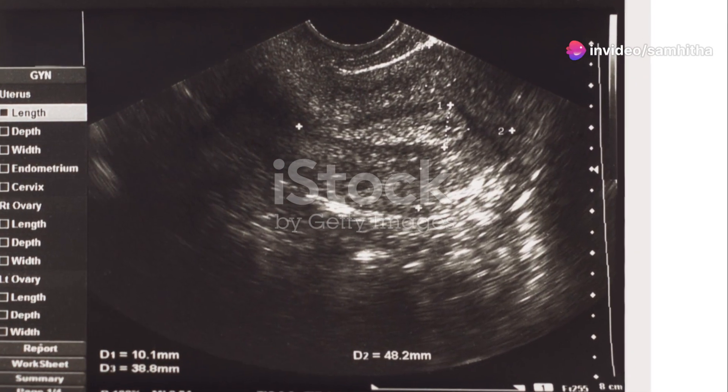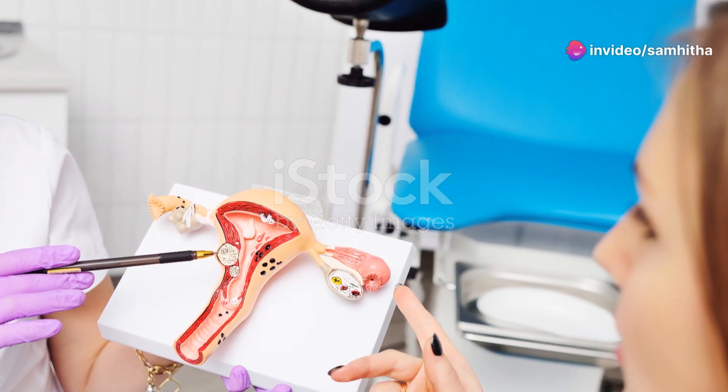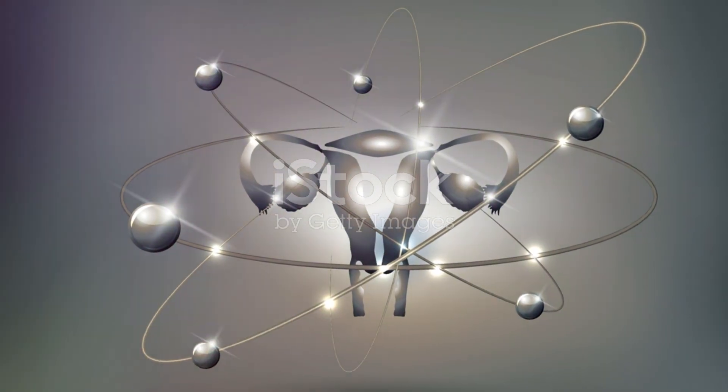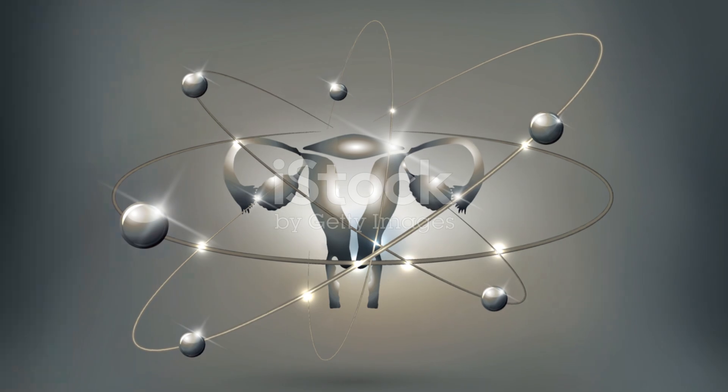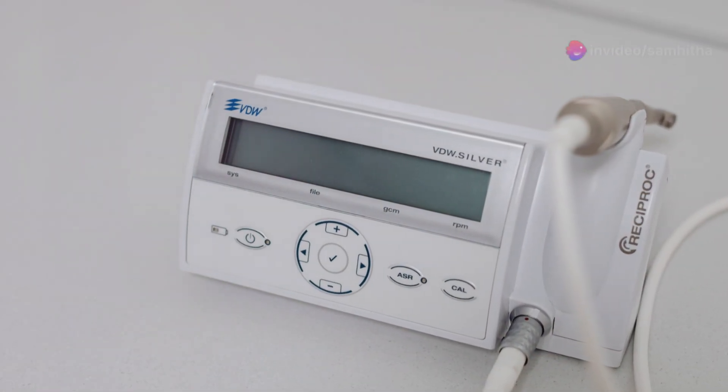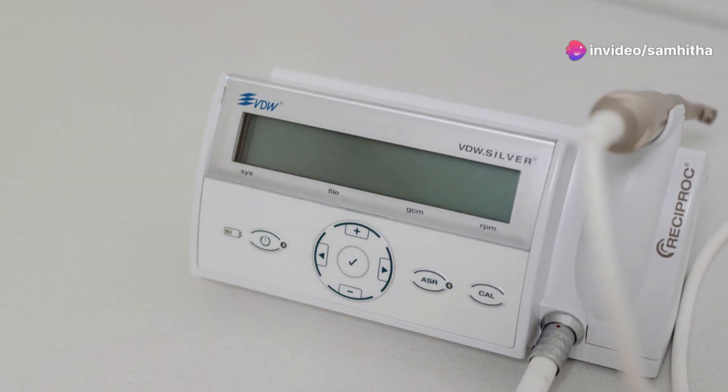Next, let's explore the uterus, or the womb. It's incredibly strong and muscular. Its main job is to provide a nurturing environment for a fertilized egg to develop into a fetus. The lining of the uterus, known as the endometrium, builds up each month in preparation for a possible pregnancy.